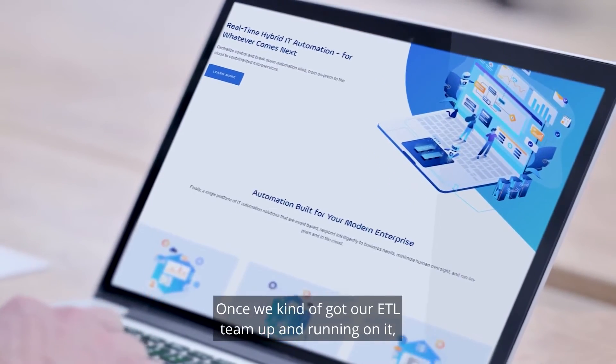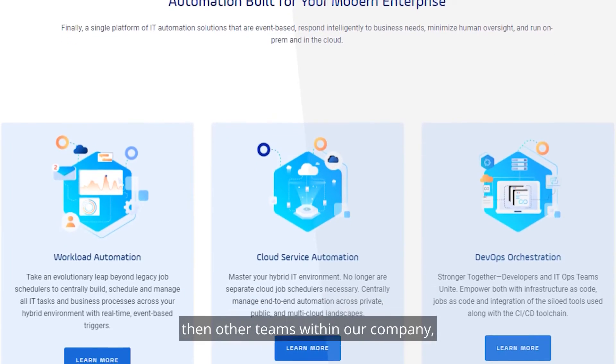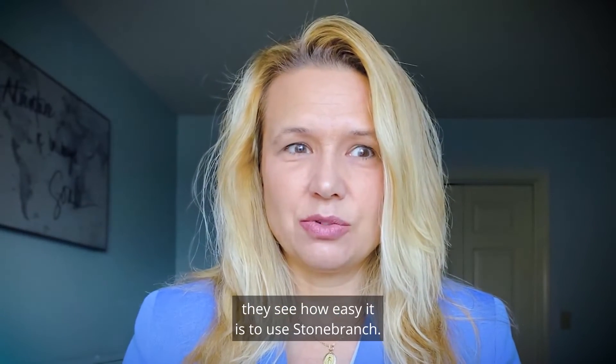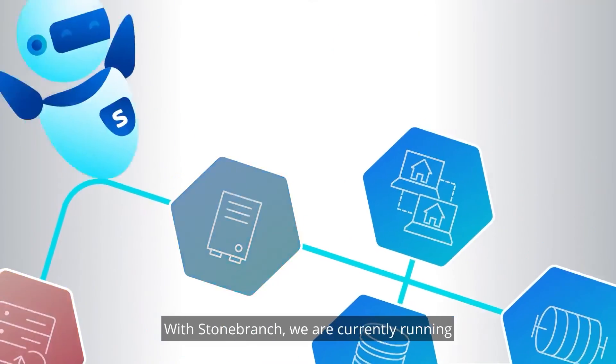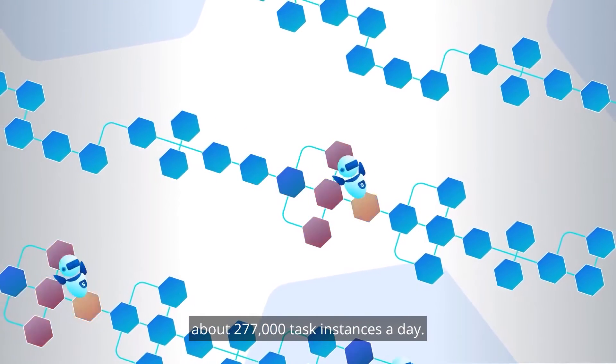Once we kind of got our ETL team up and running on it, other teams within our company saw how easy it is to use StoneBranch. So the word is spreading. With StoneBranch, we are currently running about 277,000 task instances a day.